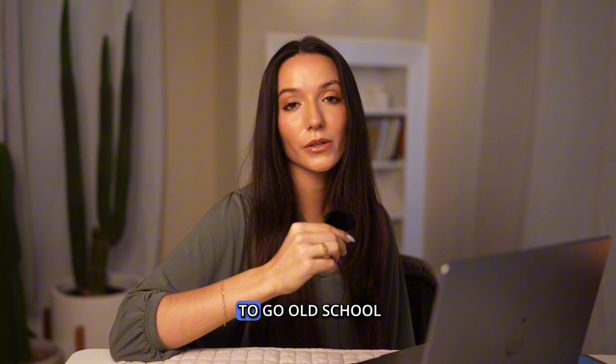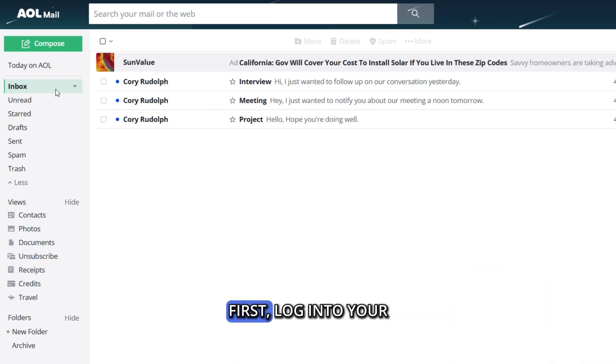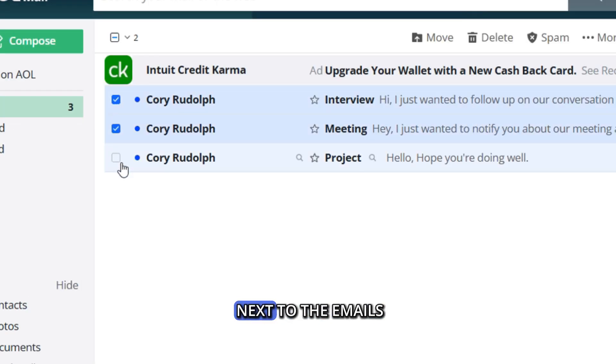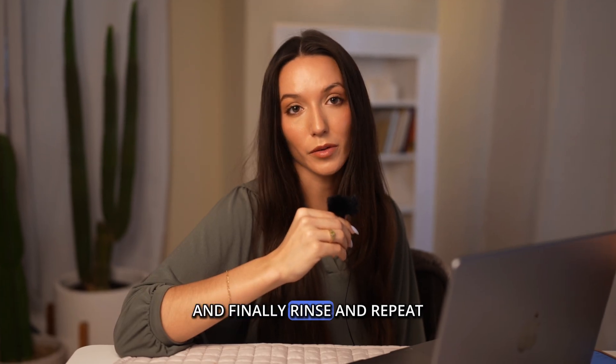Our first solution is to go old school and use AOL's interface. First, log into your AOL inbox. Next, check the boxes next to the emails that you want to delete. Then click the little trash icon. And finally, rinse and repeat.